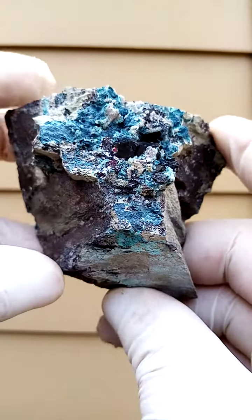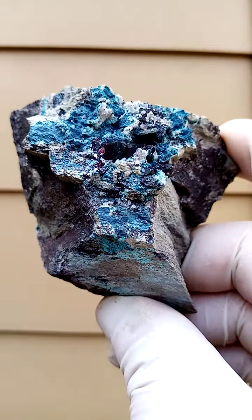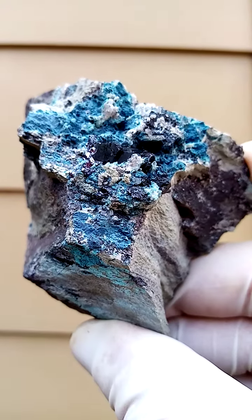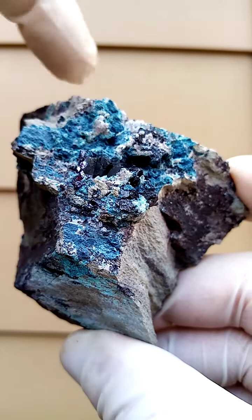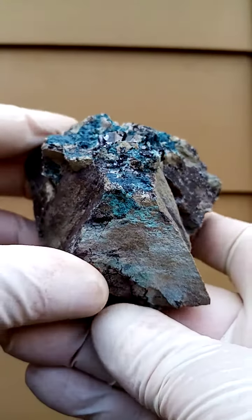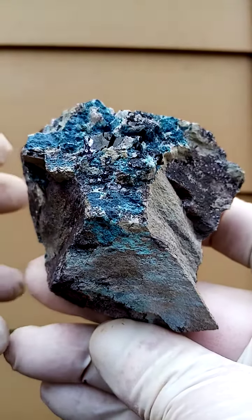From the Mashamba West Mine, Katanga Copper Crescent in the Congo, this is a fist-sized specimen, so it's a pretty good size. I thought of trimming out just this section, but to be honest with you, the whole specimen as it is, is rather appealing.